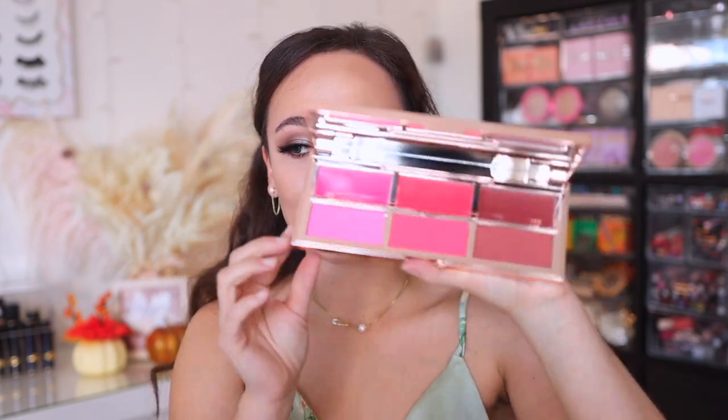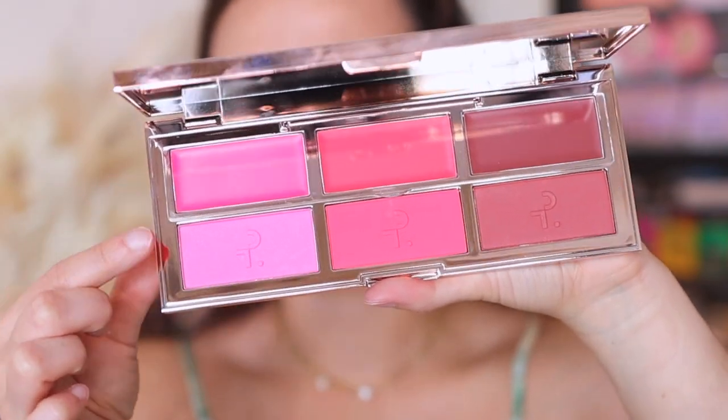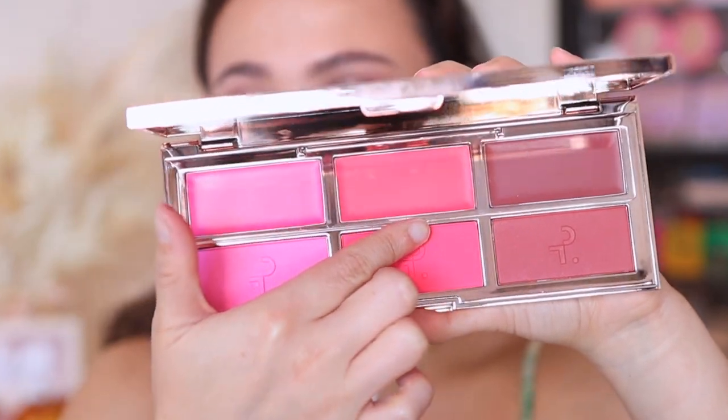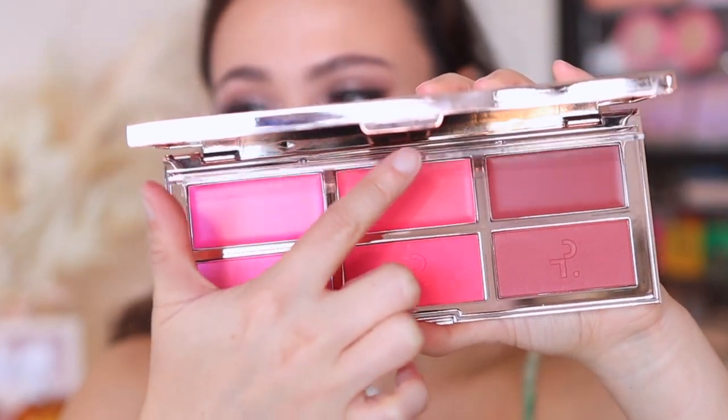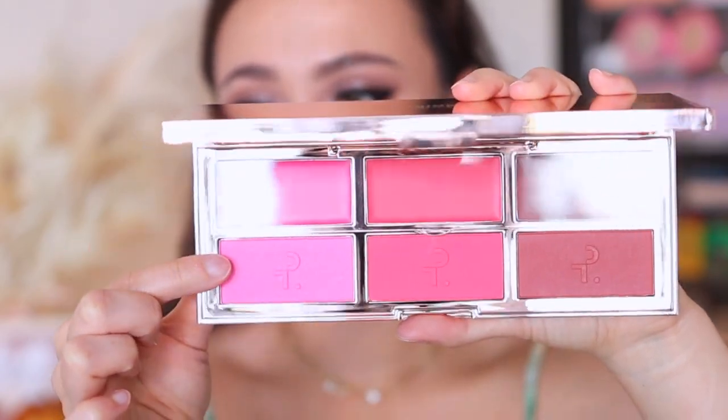The most exciting part is these are three brand new shades — these shades do not exist in the line. When you open it up, you have a mirror, and then you have your cream blushes on top and the corresponding powder blushes on the bottom. Very clever. I'm so thankful when brands do this. There is a cover over the creams so that the powder does not get stuck in the creams, and it also extends the life of the cream blush because it keeps the air out.